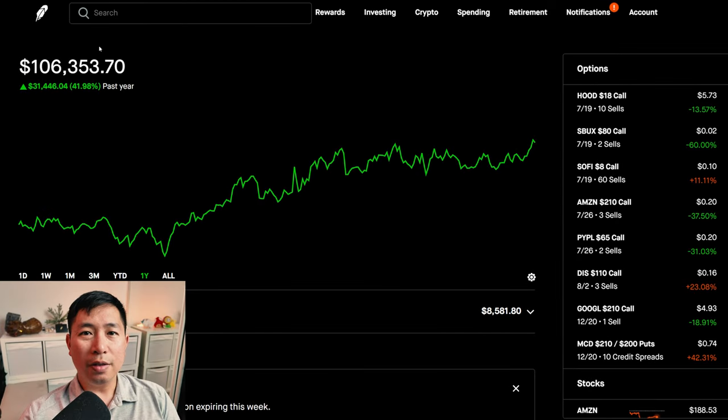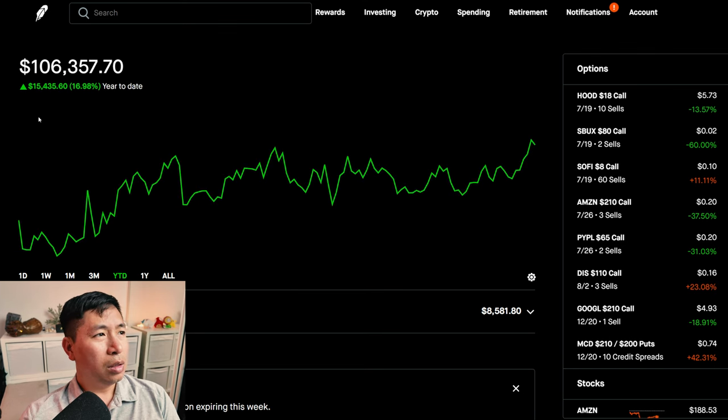Hello everybody. In this video I'm going to give an update on my portfolio. Right now my portfolio is worth $106,357.70. In the past year I am up $31,450.04. Year-to-date for the year 2024, I am up $15,435.60.